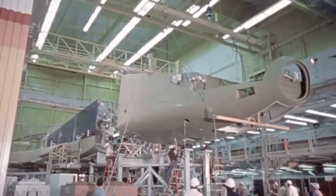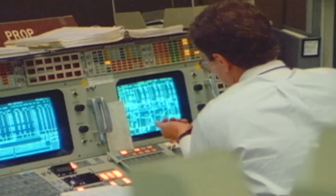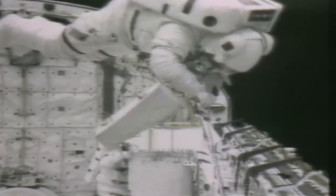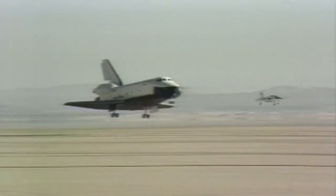Air Force funding supported the shuttle program at critical budget points. Air Force expertise and technical talent supported the design and construction of launch and tracking facilities. The Air Force also provided recovery and rescue services along with qualified astronauts — all of which ensured the viability of shuttle operations.